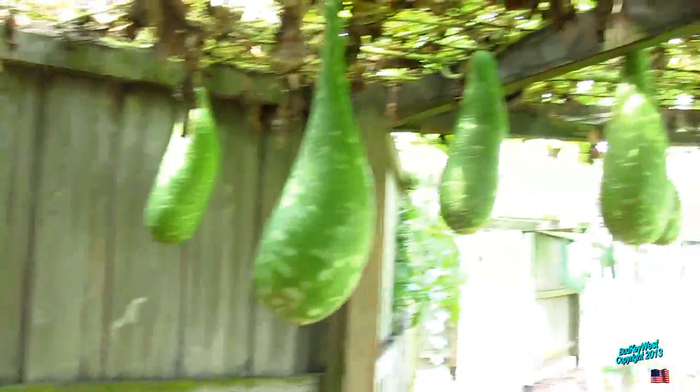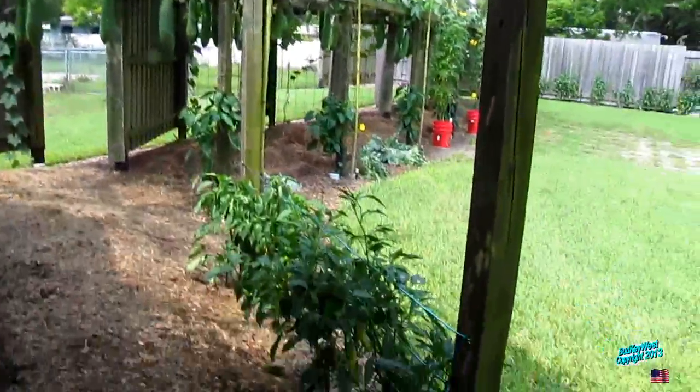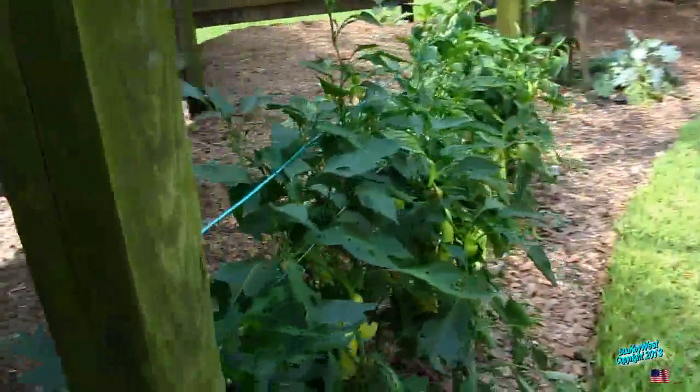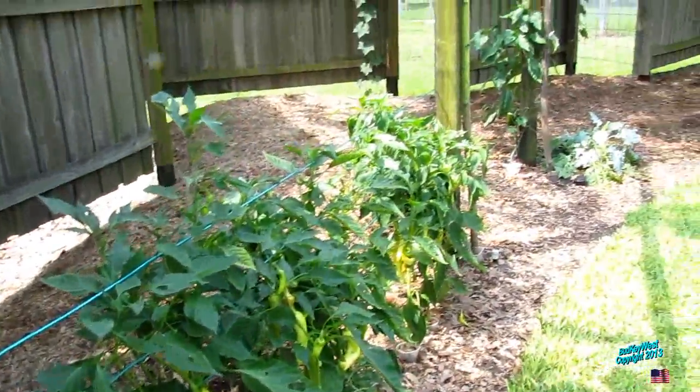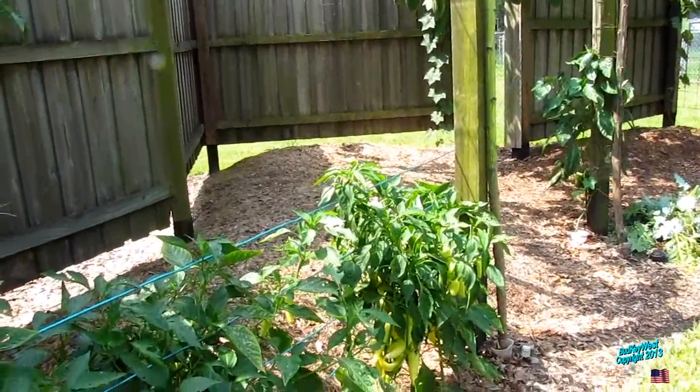And then we got sweet potato, sweet banana peppers — you put those over here this year? Yeah, just lined across here. Holy cow, you got enough of that!